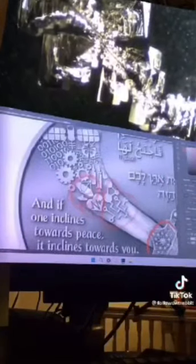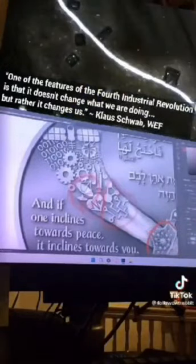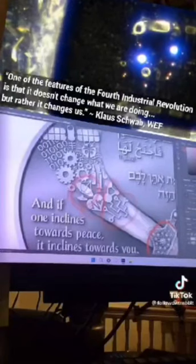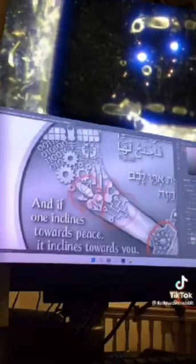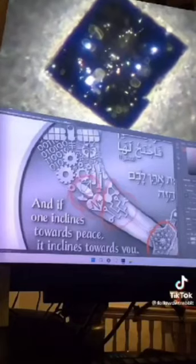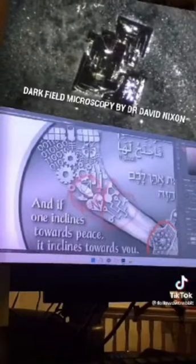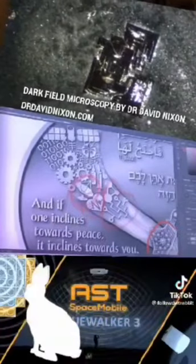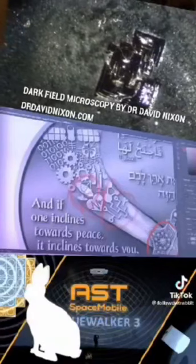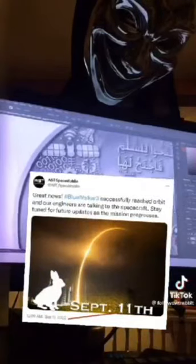If I was an evil genius writing science fiction, I would definitely be putting a control grid — a web over the earth — using thousands of satellites. You could create a Bluetooth terahertz operating system to create an internet of bodies, as they call it now.